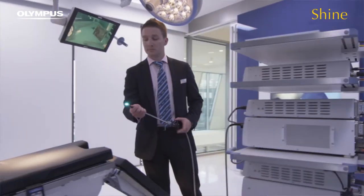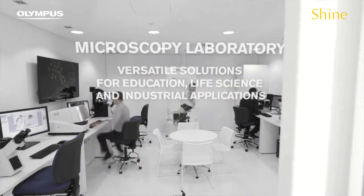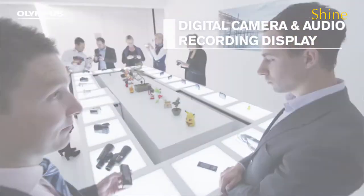So we're talking about working with customers from across our medical area of the business as well as our scientific solutions business segment, which involves the industrial and the microscopy areas as well as our consumer camera business. So it is very different the level of customer that you'll be working with on a day-to-day basis.